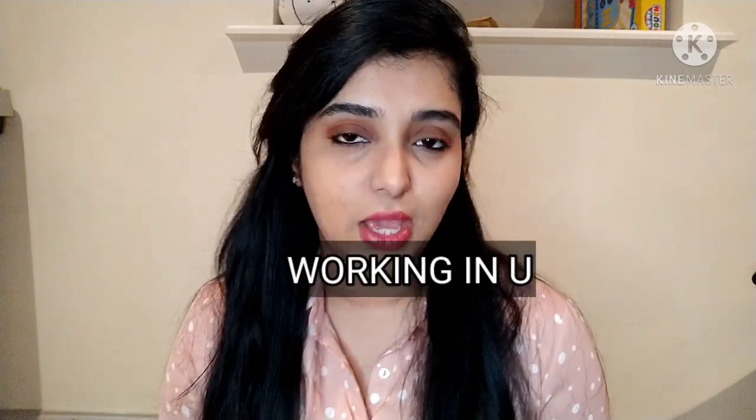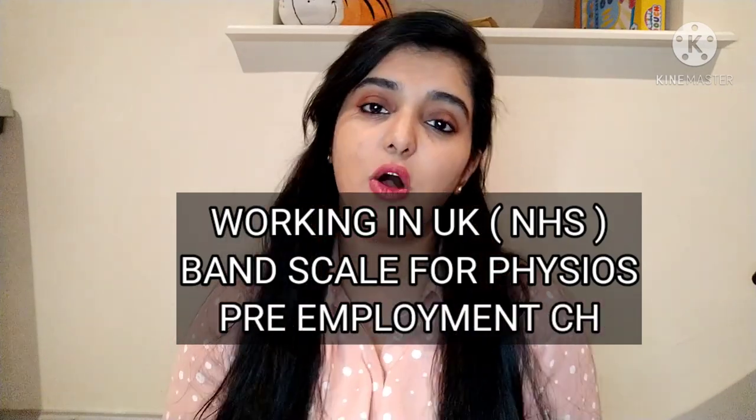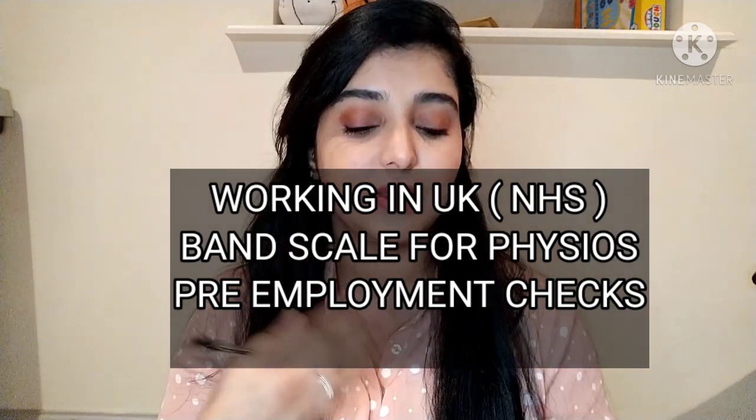Do check out the video on how to fill up the HCPC form for international applicants. This video is going to be about working in the UK — how the band scale is for physiotherapists, and also how pre-employment checks work when you submit a job application.